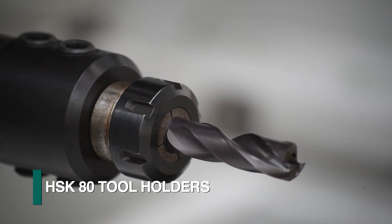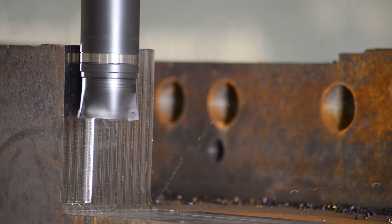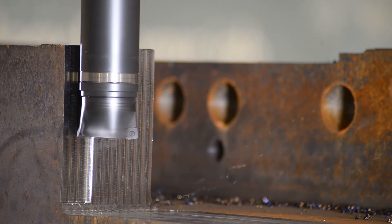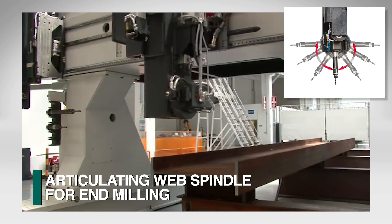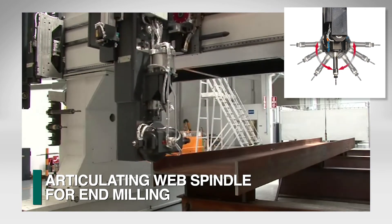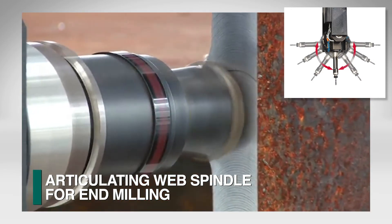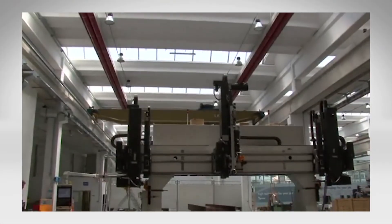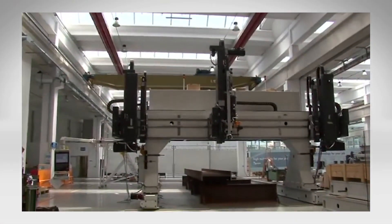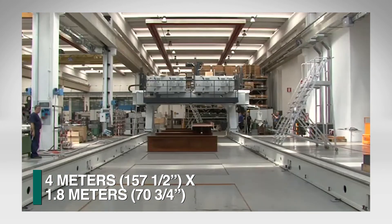Deeper scribing can be generated for part identification visible after painting. Rugged HSK80 tool holders are part of the system to address multiple milling applications, further enhancing the diversity of tasks that can be accomplished for large, heavy, and uniquely shaped parts. The vertical spindle has the innovative capability to articulate to any one of three positions, expanding the gantry's capability to process up to five surfaces for applications such as end milling. The FICHEP Enterprise Gantry drill systems are available in different envelope sizes, ranging up to four meters in width and 1.8 meters in height.